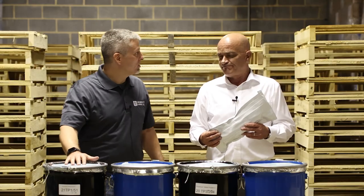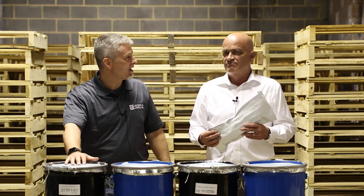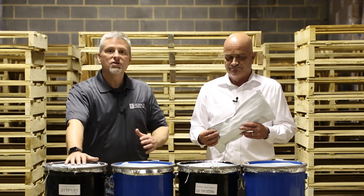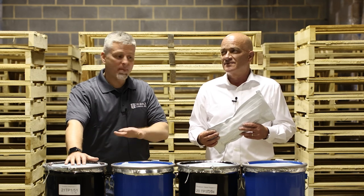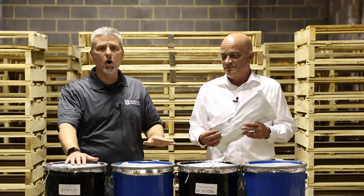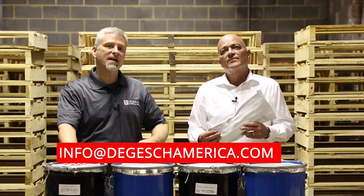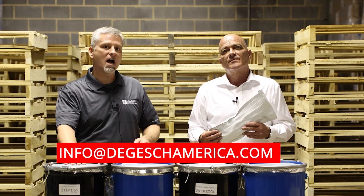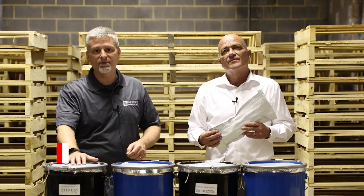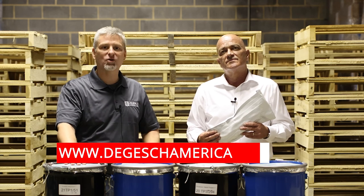I want to thank you for helping clear up some of these different packaging options for anybody who may have questions about it. If you have any more questions about different packaging options for our pre-packs, or about any of the products that we sell, we'll be more than happy to answer those questions. You can reach us at info@degischamerica.com or visit our website at degischamerica.com. Thanks a lot — have a great day.